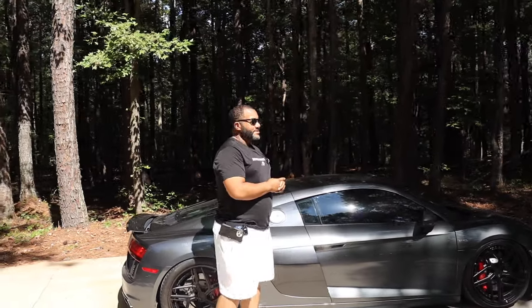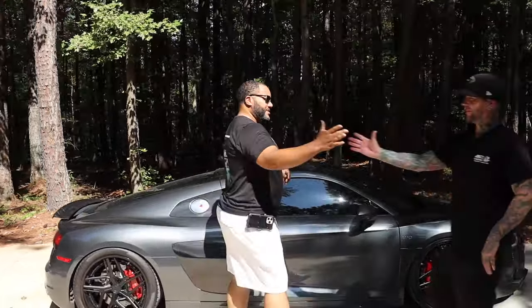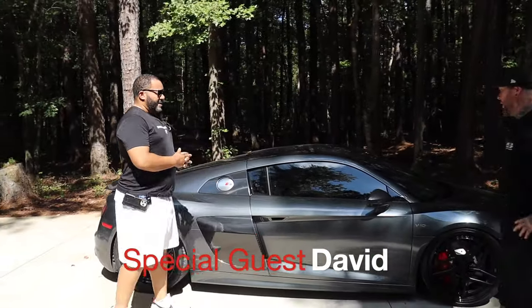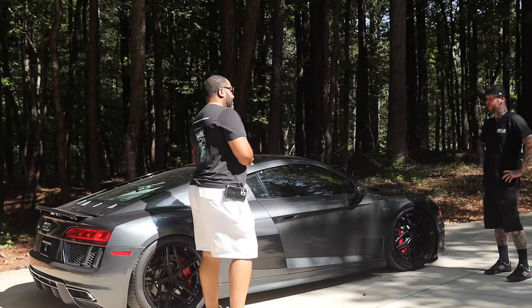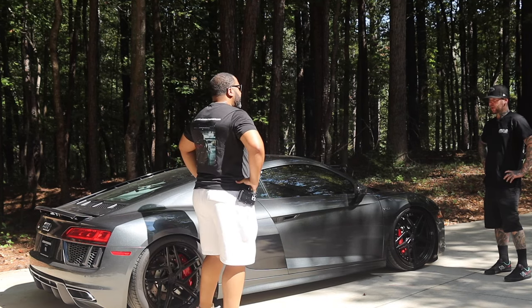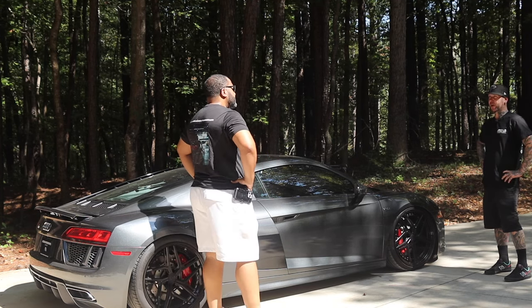My good buddy David — what's going on, bro? Good to see you. Good to be here. So tell us what we got here, man. How long have you had this car? We're going on about four years. We originally bought this car with 4,000 miles, so we're the second owner.